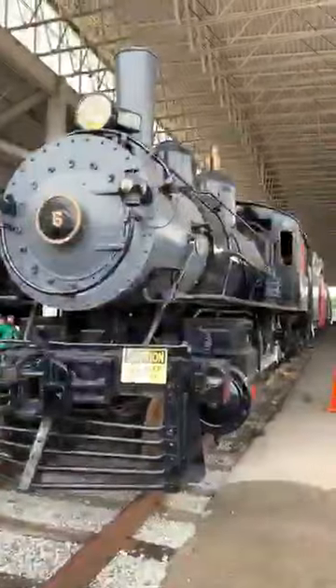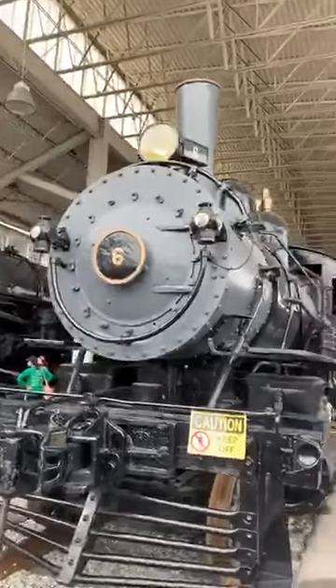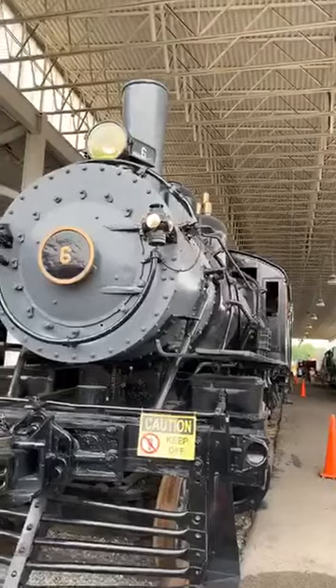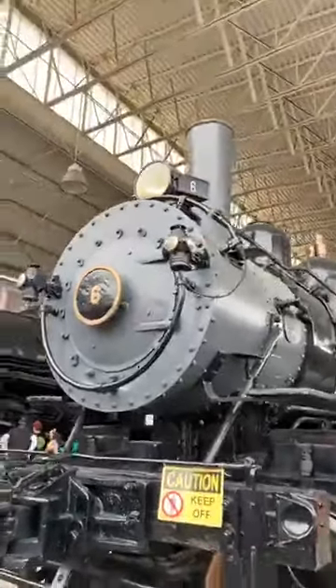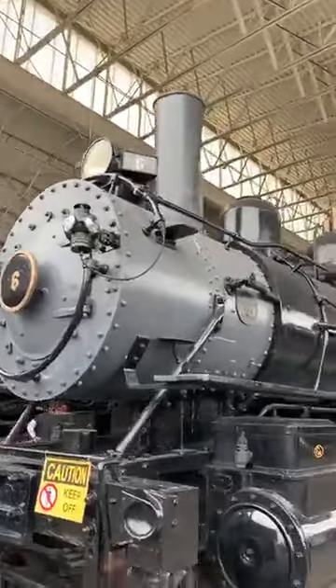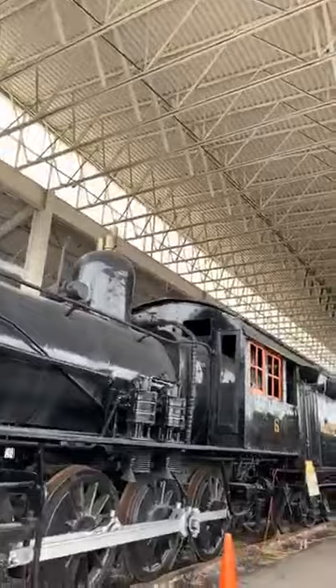Look at this. I hope you know it. You're going to love it. The Norfolk and Western Class G1 number six. It's an absolute classic.